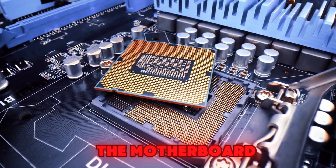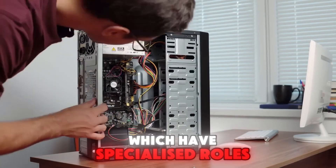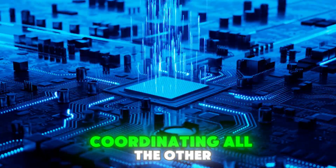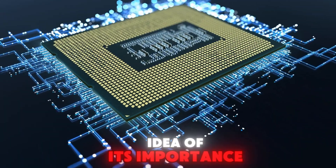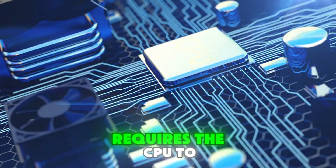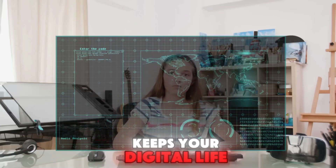The CPU sits on the motherboard, connected to other components like RAM, storage, and the GPU. But unlike those parts, which have specialized roles, the CPU is a generalist. It handles everything from simple arithmetic to complex decision-making. Think of it as the conductor of an orchestra, coordinating all the other instruments to create a symphony. Every action you take on your computer — whether it's opening a file, playing a video, or typing a document — requires the CPU to process instructions. It's the workhorse that keeps your digital life running smoothly.